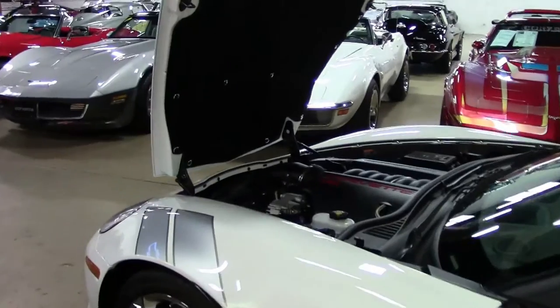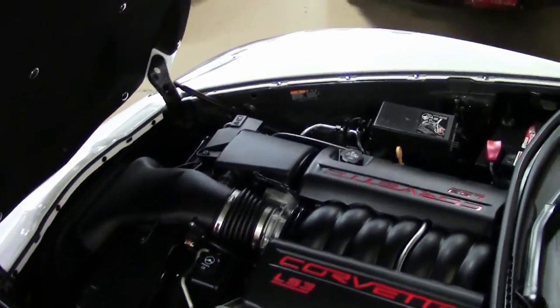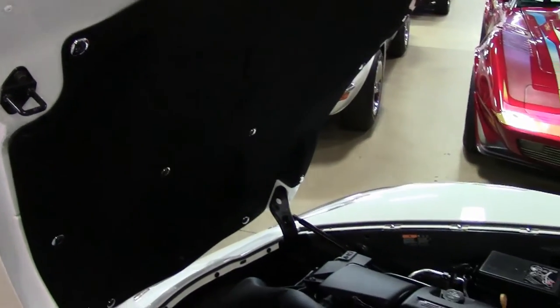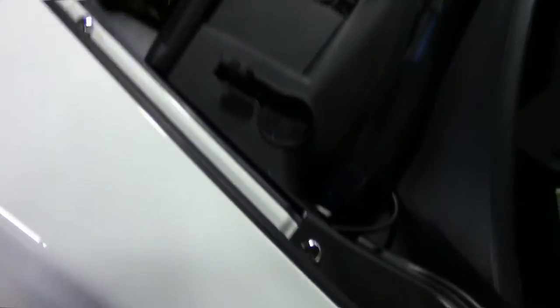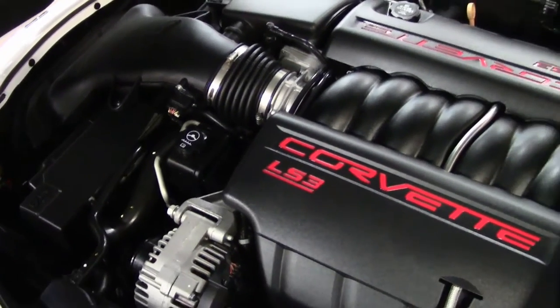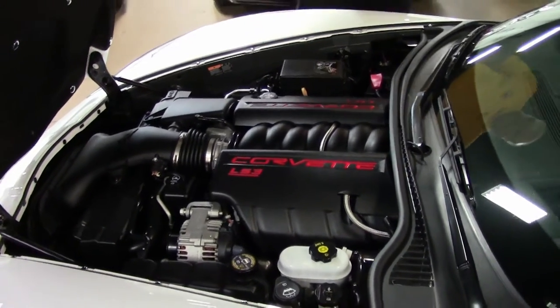As we're going into the engine compartment, as you can see, it's an extremely clean LS3. The hood liner is in wonderful shape. There are additional accessories to accent the hood liner with chrome buttons to help keep it in place, and also accents with chrome buttons to cover the screws. Again, some added touches — tons of added accessories on this car, as you can see with the Grand Sport decals.